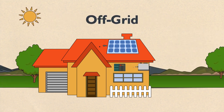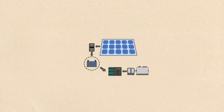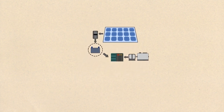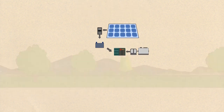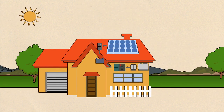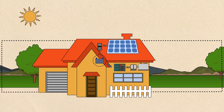An off-grid system uses solar panels to charge a bank of batteries. The batteries then power your home. Smaller versions of this system with specially flexible panels can be used to power recreational vehicles or boats as well. Off-grid systems are ideal for remote areas, undeveloped land, and anyone with no access to utility power. These have a higher system cost because of the addition of the batteries, but can also let you access more affordable land.